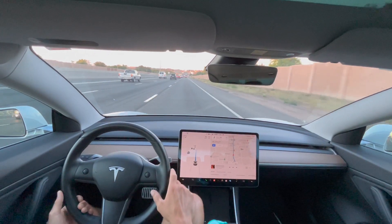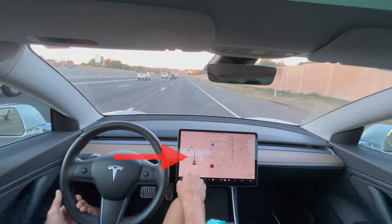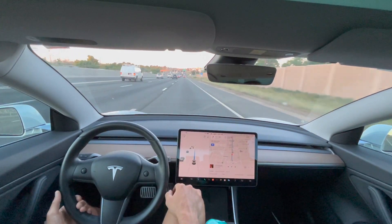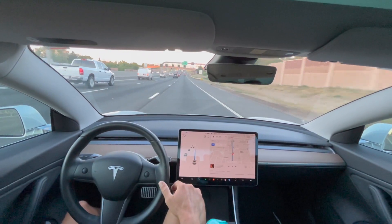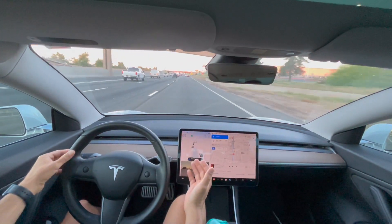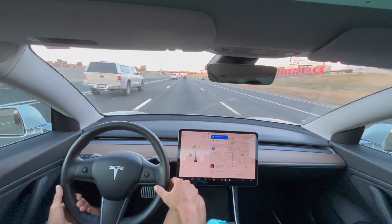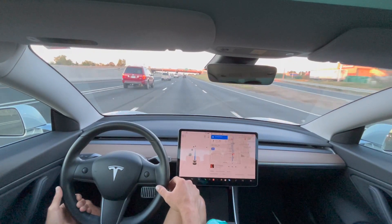We don't get the FSD beta visualization, so we don't have that full stack like Elon has tweeted about yet, where the FSD is running side streets and running the highway. You can see we just have this navigate on autopilot screen where I have to apply steering wheel force whenever it changes the lane, like it just did — so not the same FSD beta experience that you get on side streets.